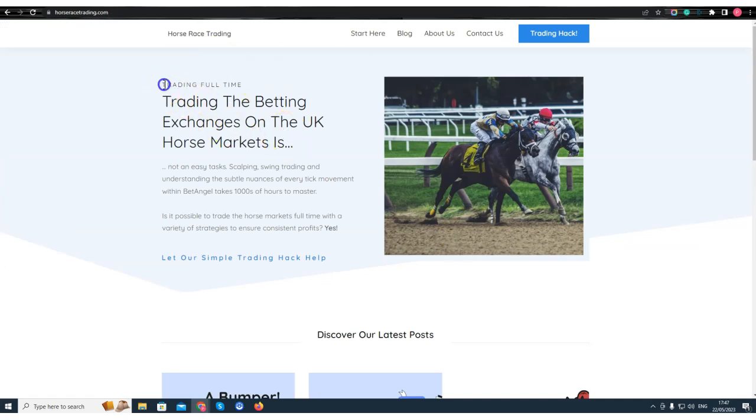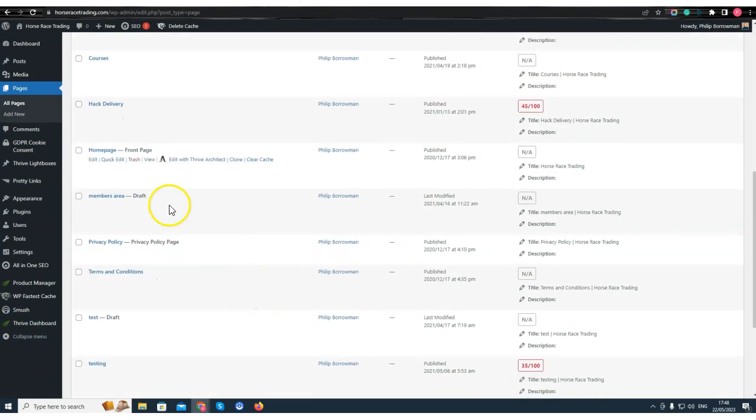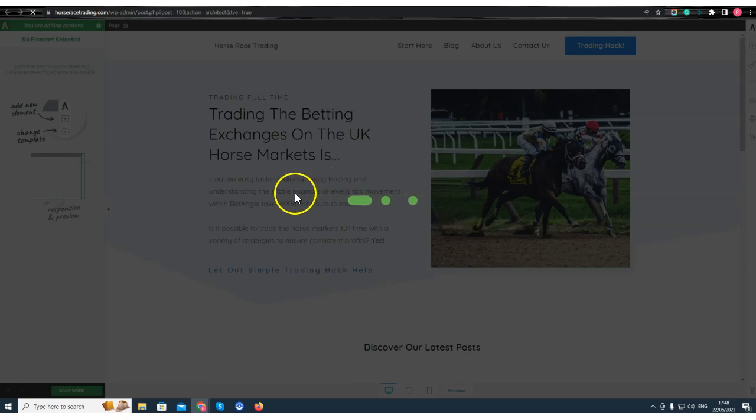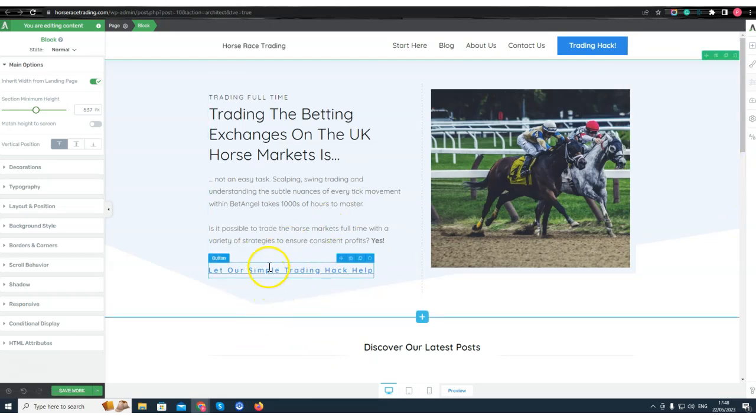Looking at this homepage, the call-to-action here is a link but it doesn't look like one. I've also got a spelling mistake — 'trading the betting exchanges on the UK horse markets is not an easy tasks' — that should be 'task.' Small things like that creep in. The call-to-action 'let our simple trading hack help' is very poor — it's not obviously a link, there's no 'click here' or button with clear direction, and it's not very obvious at all.